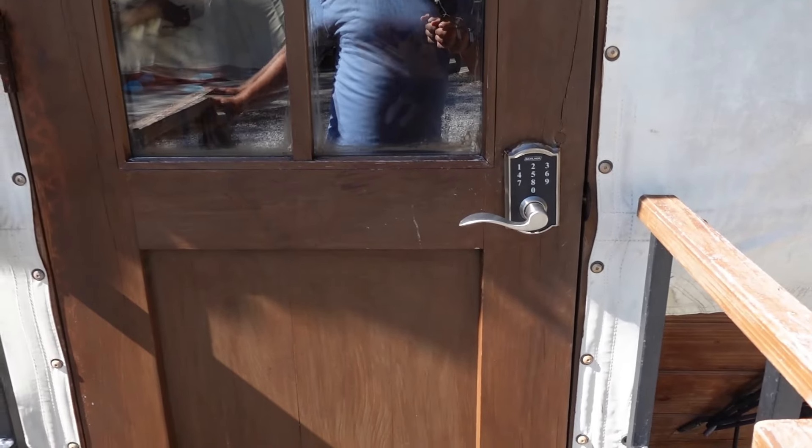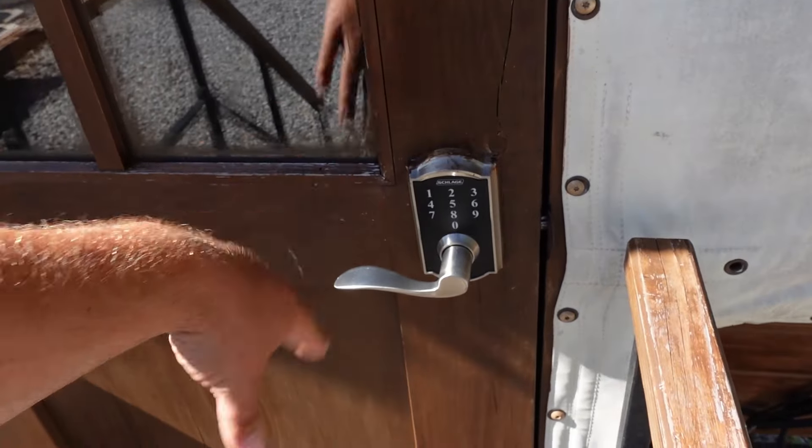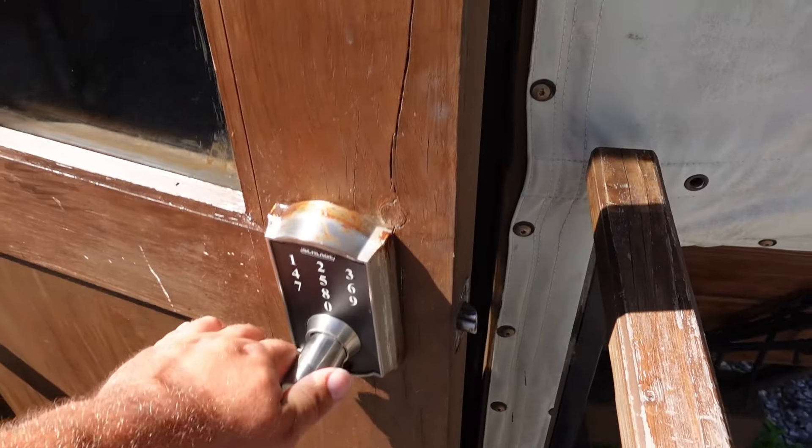Each wagon has its own door code, and as soon as you close the door, it will relock. So once you go in, it locks again and you have to enter the door code again. And here we go.